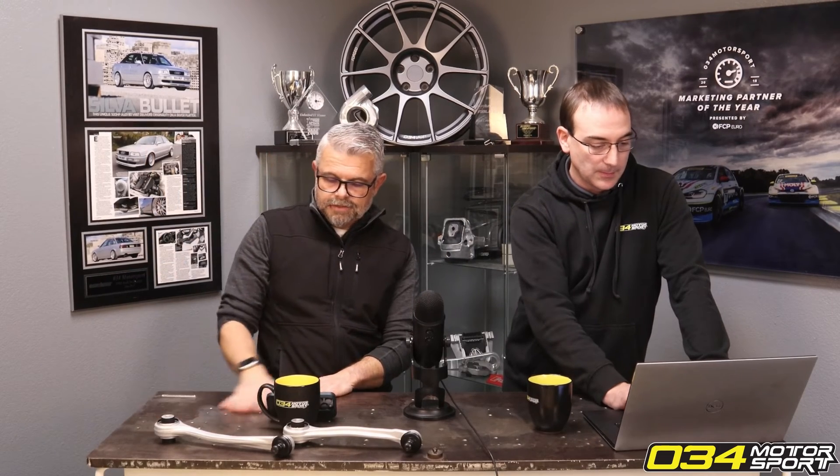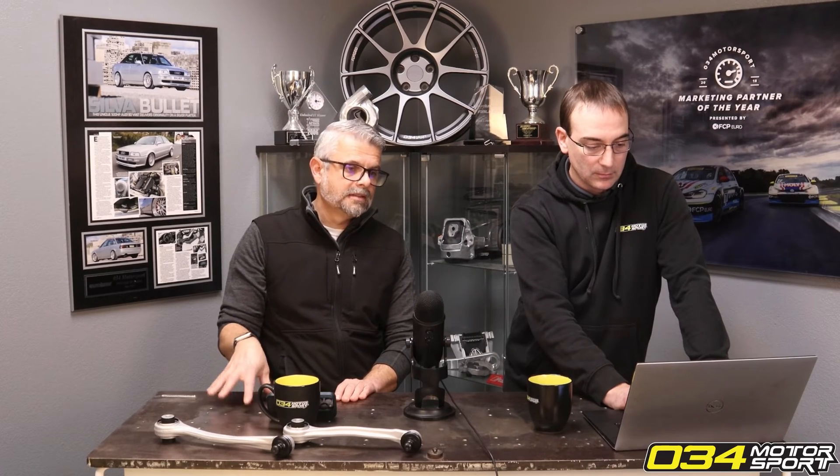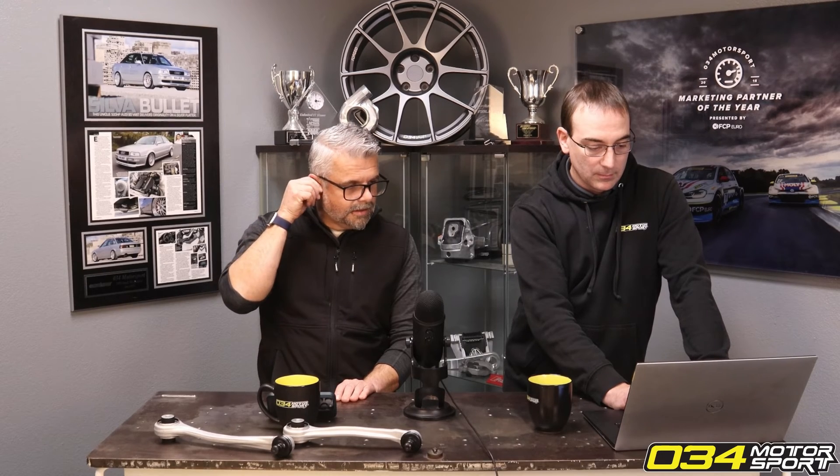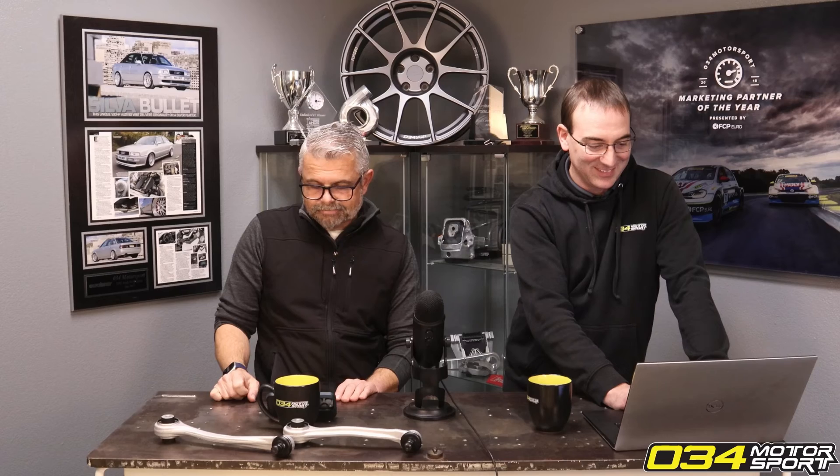I know it's just one example, but I've done this many times. I used to have a 996 turbo with 91 octane tuning in it, and at the track I'd mix like 50/50 with 100 octane. And the car just went — it was noticeably faster.